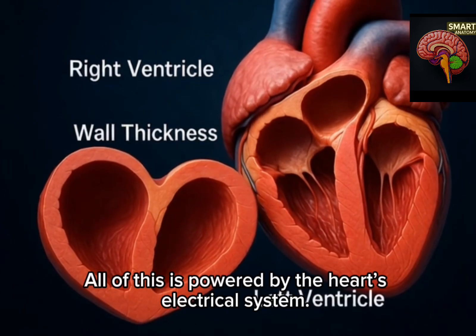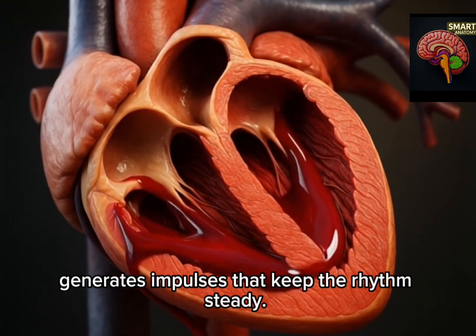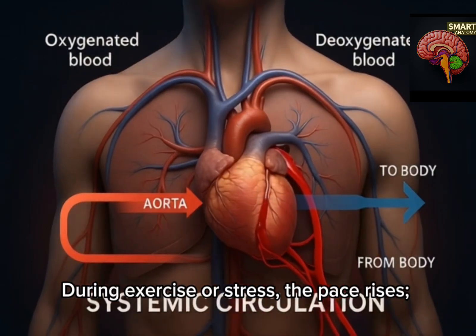All of this is powered by the heart's electrical system. The sinoatrial node, or natural pacemaker, generates impulses that keep the rhythm steady. At rest, the heart beats 60 to 100 times per minute. During exercise or stress, the pace rises.